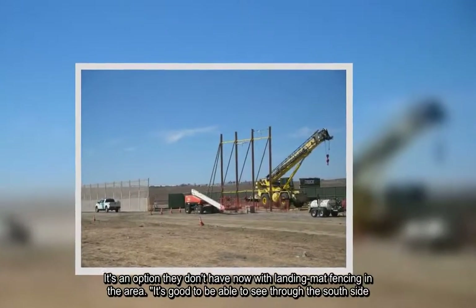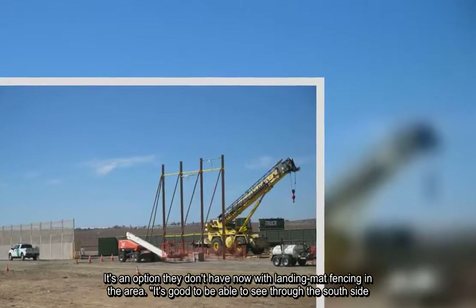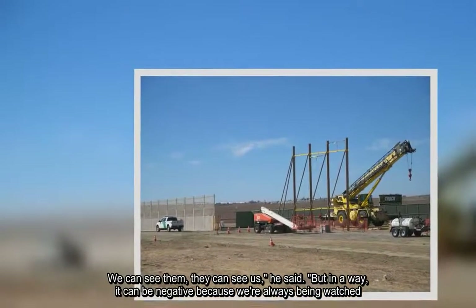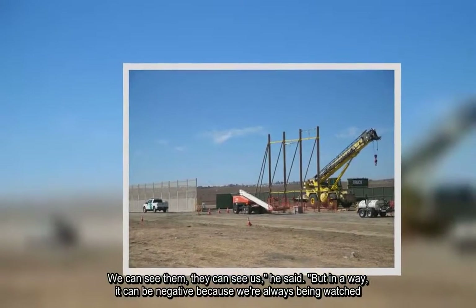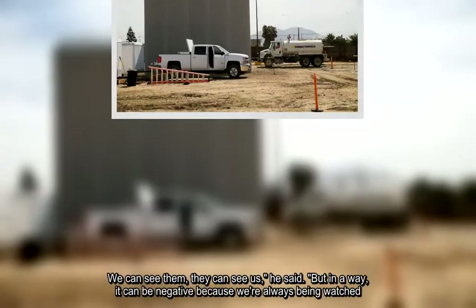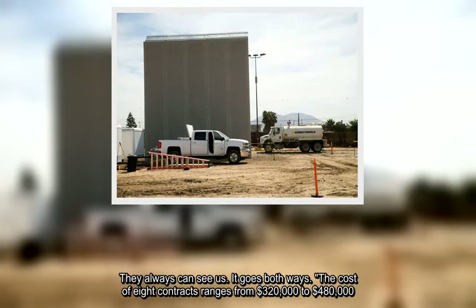"It's an option they don't have now with landing mat fencing in the area. It's good to be able to see through to the south side. We can see them, they can see us," he said. "But in a way, it can be negative because we're always being watched. They always can see us. It goes both ways."